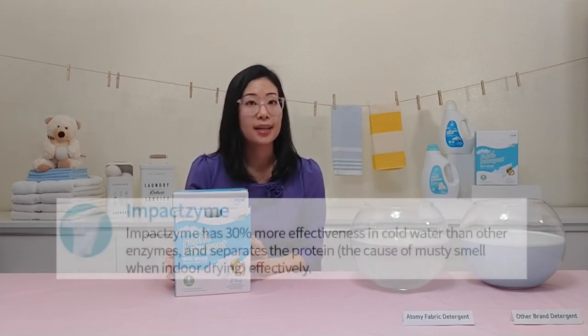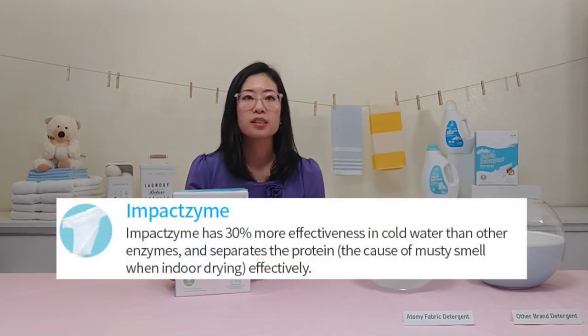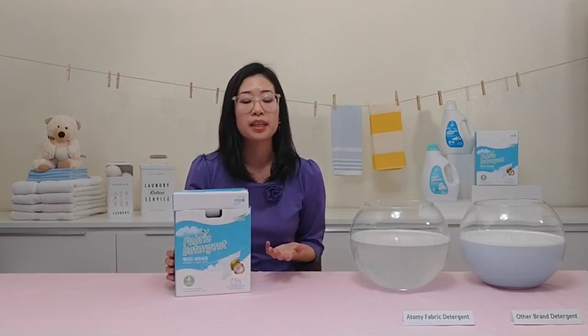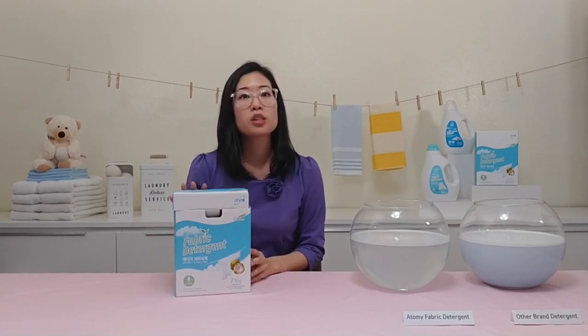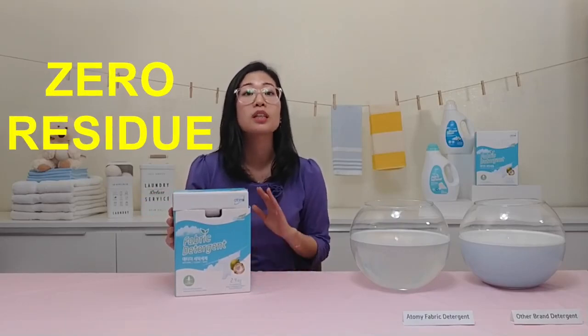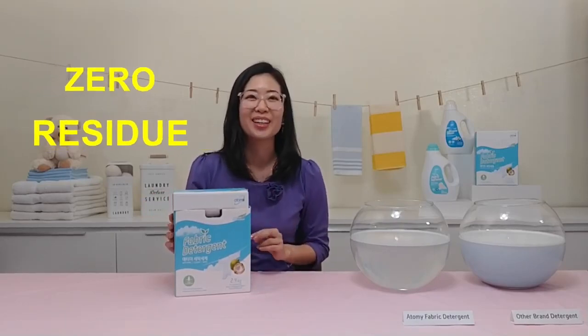It has impactzine that's 30% more effective in cold water than other enzymes. It also has pine needle extract that decreases skin irritation while increasing washability, and gives it a nice natural scent. Unlike most other powder detergents, Atomy's fabric detergent is completely residue-free — it dissolves clear in cold water, which you'll see a little bit later.